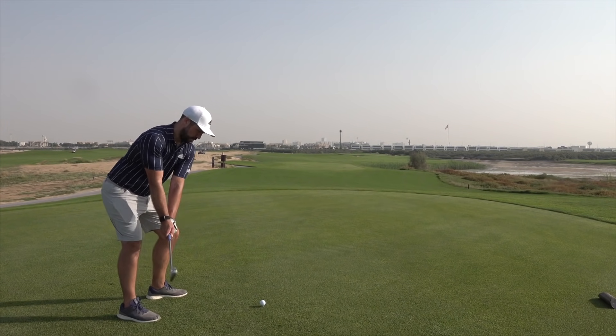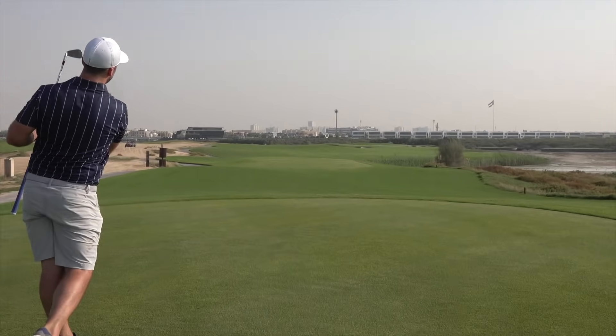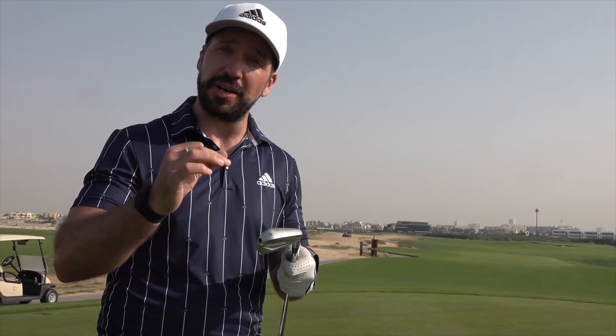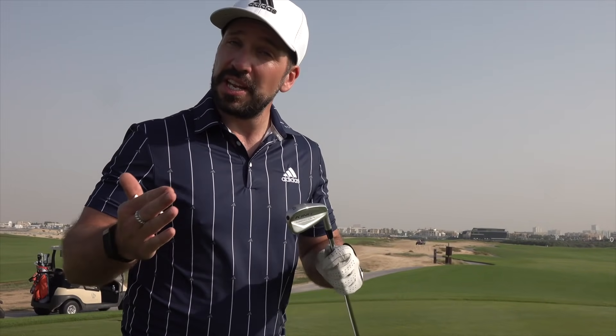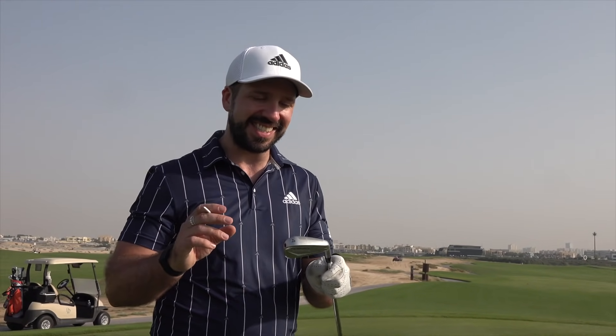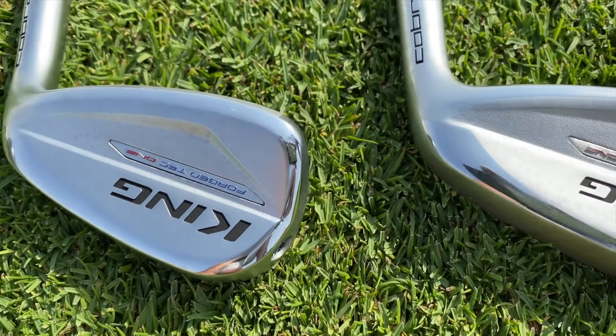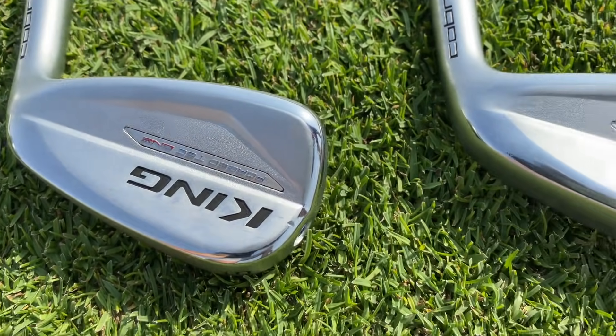The problem with the old one-length Cobra irons was that when you hit the wedge it just went a million miles up in the air, and the 4-iron went about 10 yards off the ground. But these Forged Tec irons with tungsten weighting and different weight positioning within the head actually make the launch angle and peak height much more consistent. They're getting better all the time.